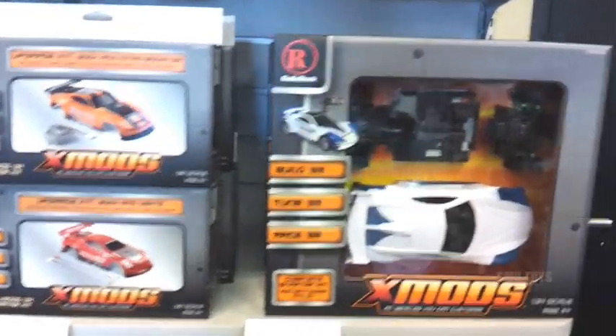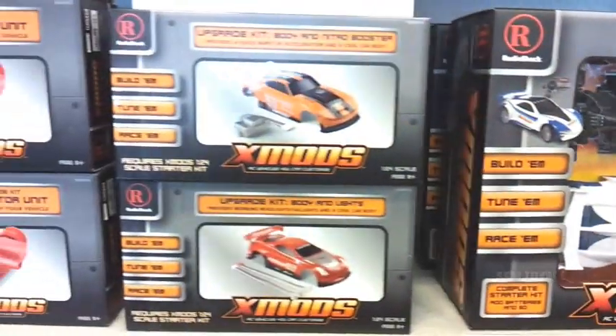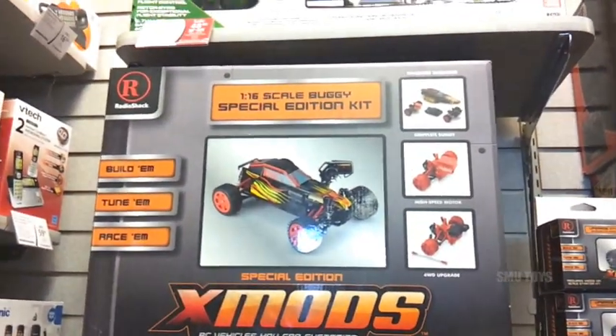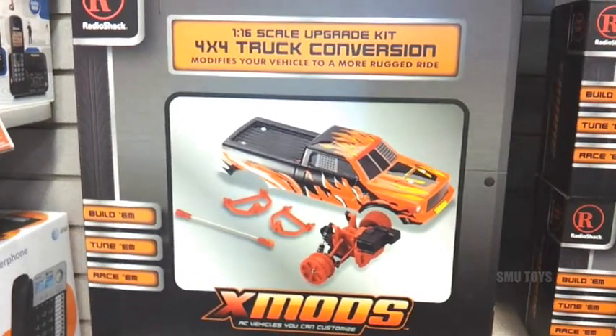Radio Shack - looks like there's a whole new generation of XMods RC cars. Not as cool as the originals, but they're still pretty customizable. There's all kinds of parts you can get for them. There's the 1/24 scale ones as well as these larger 1/16 scale ones. There's this buggy, there's an upgrade kit for that one, and the 4x4 truck conversion - it's pretty cool.